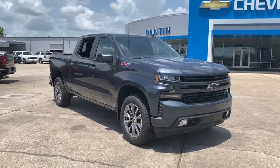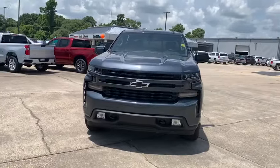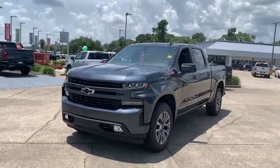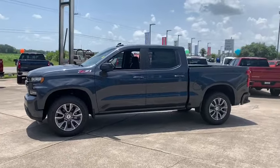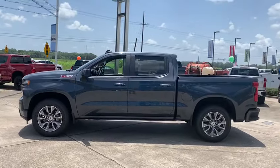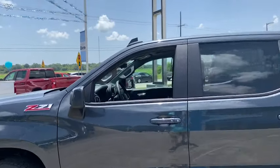Stop by and take a look at the 2019 Chevrolet Silverado 1500. The Chevy Silverado 1500 is the perfect combination of functionality, reliability, and technology. The impressive interior is simply another reason that the Chevy Silverado is a top choice among truck buyers.